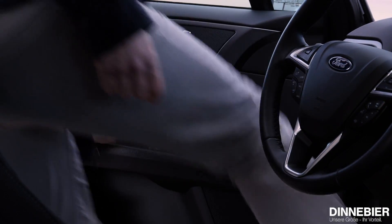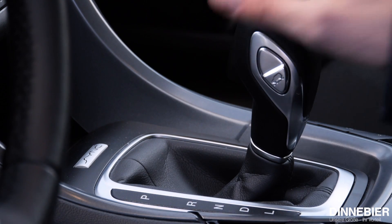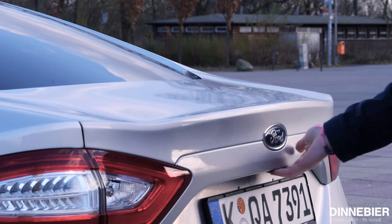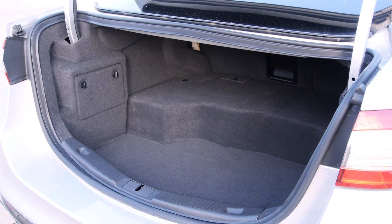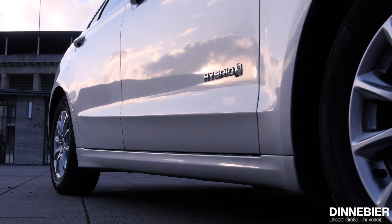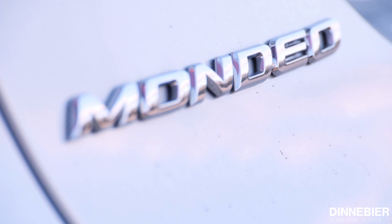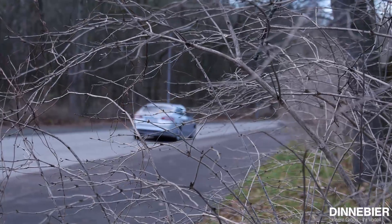Beginnen wir mit dem Design. Auf 4,87 Meter Außenlänge erstreckt sich diese viertürige Limousine. Der Hybrid ist ausschließlich in dieser Karosserieform erhältlich – das Fließheck mit der praktischen Kofferraumöffnung und den Kombi gibt es nicht. Dafür ist man mit dem Zwei-Herzen-Fahrzeug fast undercover unterwegs. Nur wenige Schriftzüge deuten auf den sparsamen Motor hin. Demnach bleibt der Mondeo, auch als Hybrid, die elegante Mittelklasse-Limousine.